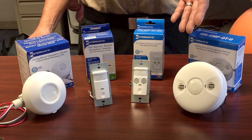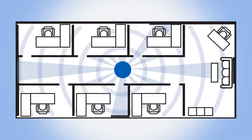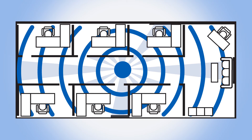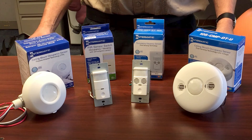Dual technology sensors combine PIR and ultrasonic technology. Ultrasonic technology uses wave analysis and the Doppler effect to detect moving objects. The combination of PIR and ultrasonic technology makes these sensors ultra-reliable and incredibly responsive, even down to picking up fine movements, such as someone working diligently at their desk.